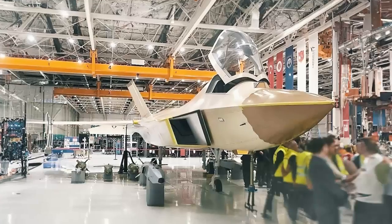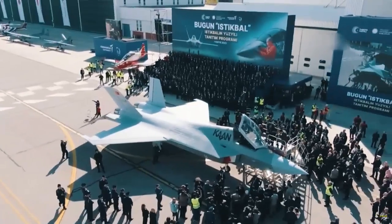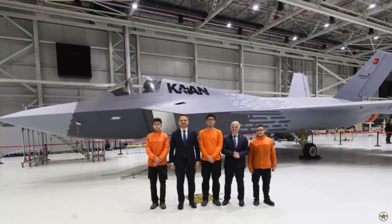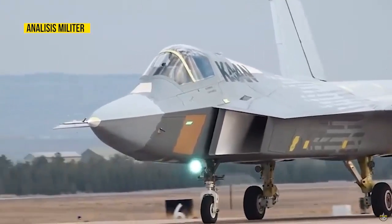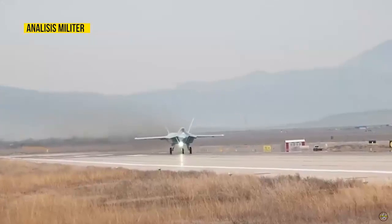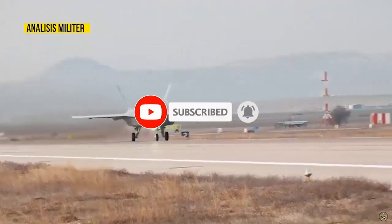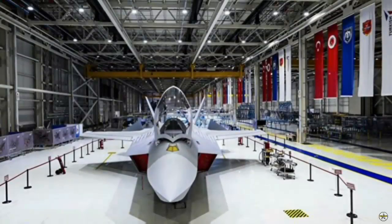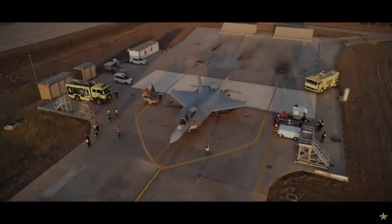The KAAN fighter plane was seen for the first time with its new paint job. KAAN, Turkey's first manned combat aircraft developed with national resources, is now in dark gray colors. Developed by TAI under the leadership of the Presidency of Defense Industries within the National Combat Aircraft Project, KAAN made its first flight on February 21st, 2024. After the first flight, the KAAN fighter jet was taken to the paint facility on the TAI campus. The canopy and central fuselage were painted in a darker gray color.